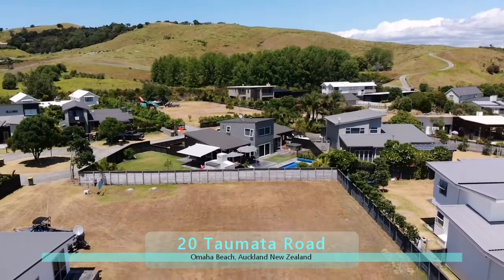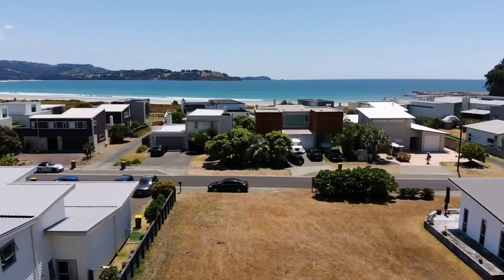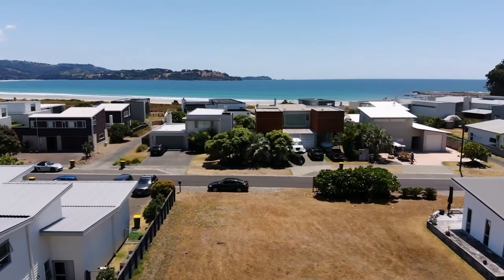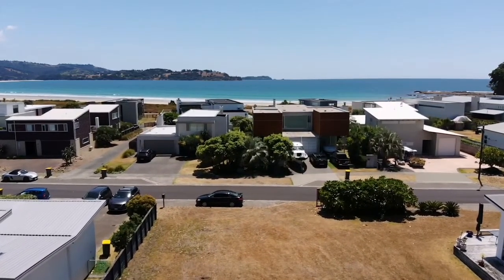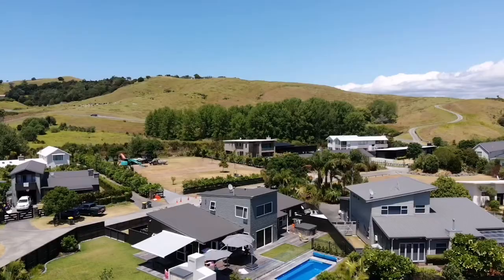Can't find the perfect house in Omaha? Well, here's the chance to make it happen. With possible sea viewing corridors from a second level and a two-minute walk to the beach, this is a fantastic opportunity for you to design and build your own dream beach retreat. Located in one of Omaha South's best streets, finding an 800 square metre section here is almost impossible.